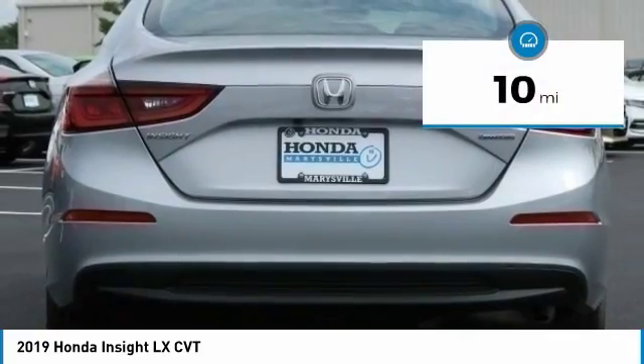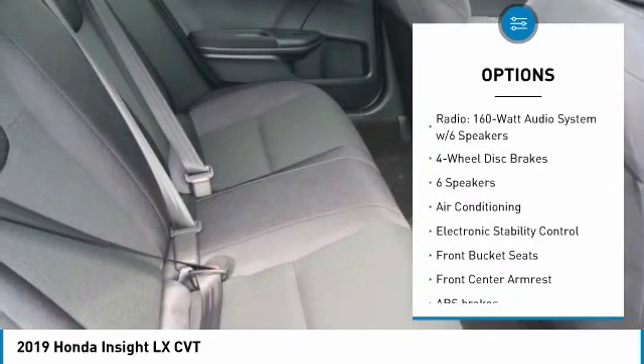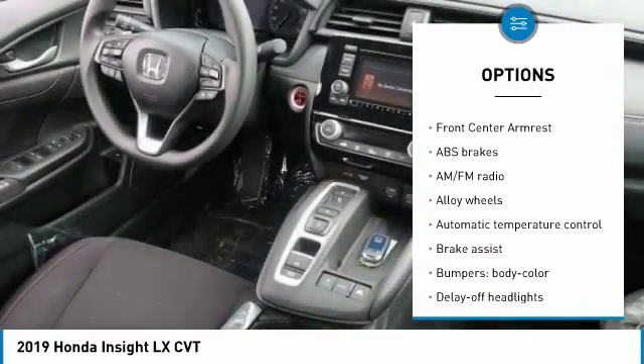This vehicle has less than 100 miles. Here are some of this vehicle's great options: traction control, dual airbags, air conditioning, alloy wheels, power steering, four-wheel disc brakes.